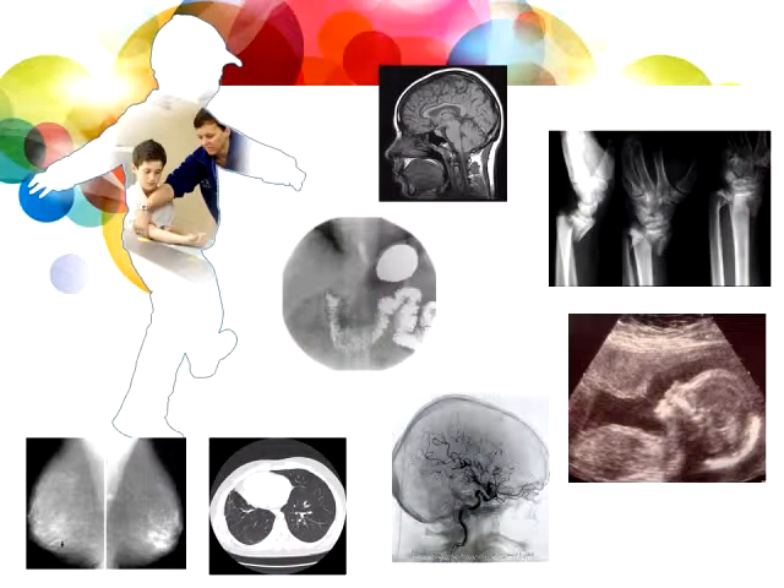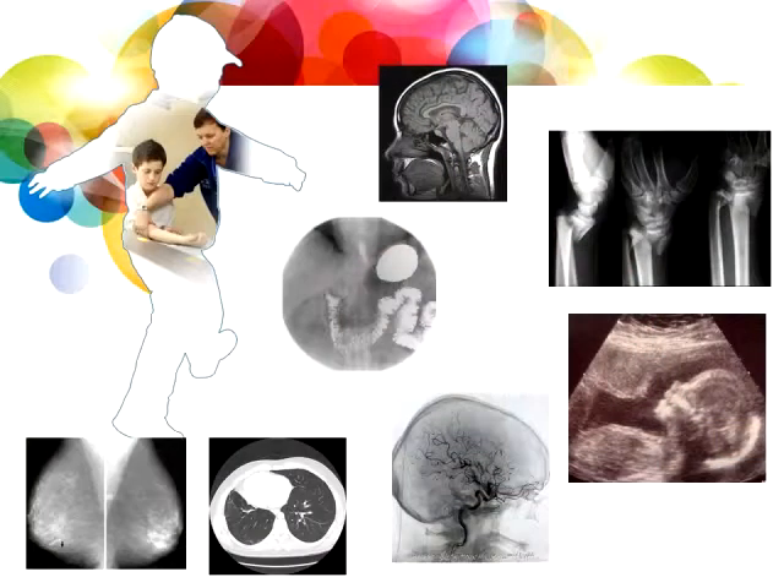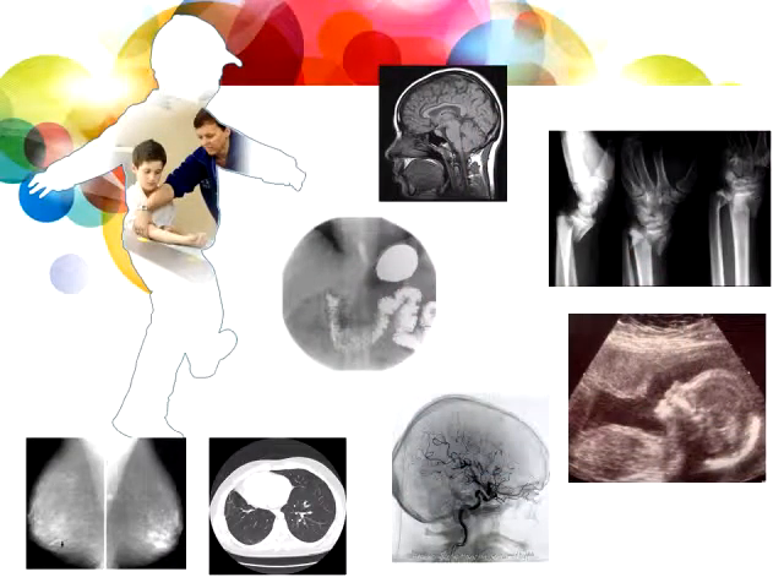An x-ray technologist also does CT scanning. If you've been involved in a car accident, that's a very common scenario where we do CT scanning to see what has been damaged internally. We also take specialized imaging of the vessels in the body — blood vessels, arteries, veins, and heart. Some x-ray technologists go on to become MRI technologists taking MRI images of the brain, or they can move into ultrasound doing images of unborn children.